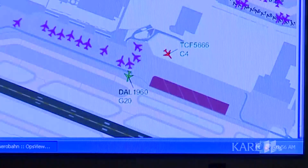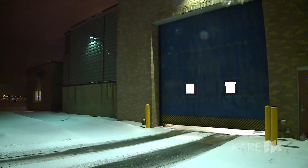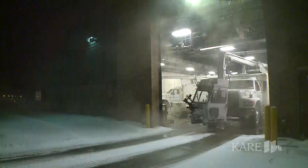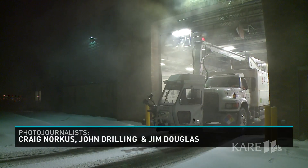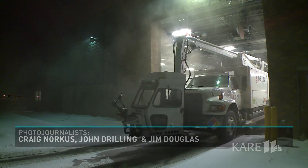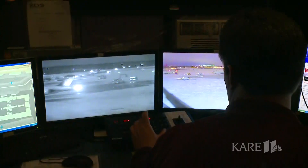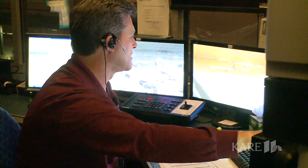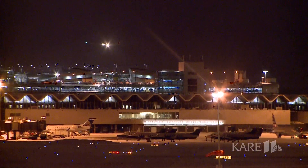A roll-up door opens on a relatively balmy January morning in Minnesota. Here we're still at a plus one on the temp — positive one Celsius with light snow. But the buzz in the de-icing garage and control towers at Minneapolis-St. Paul International Airport suggests there's something in the air.